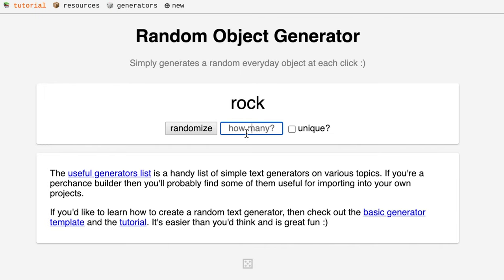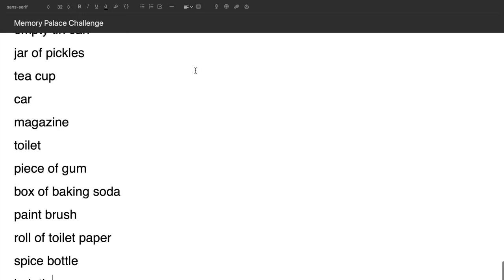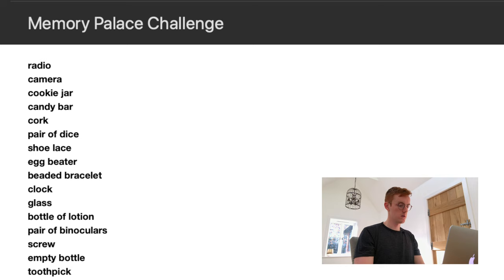Once you've got all that, the final step is to memorize the palace that you've created. So now that I understand the theory, let's start the challenge. First I need to get a list of a hundred random objects — we'll make them unique. It's currently 9:35 in the morning. Let's see how long this will take to memorize them all.